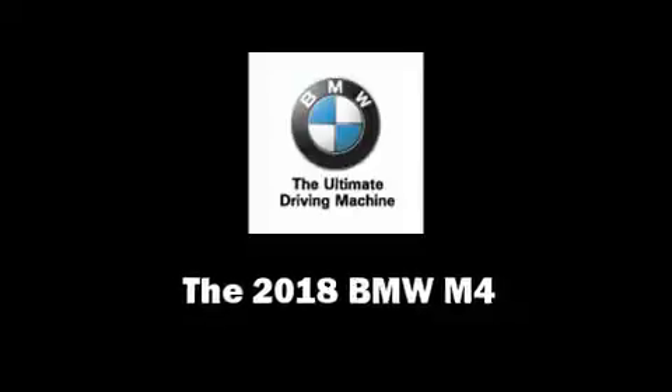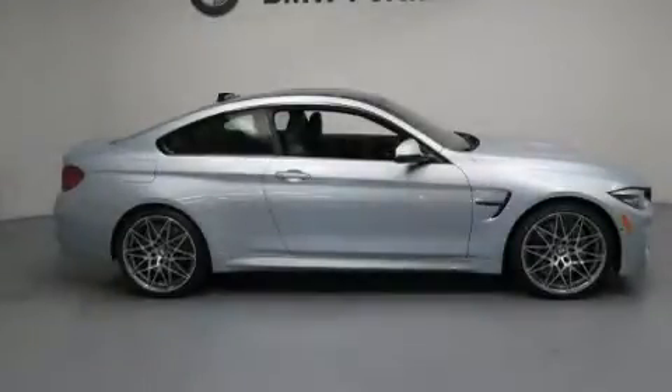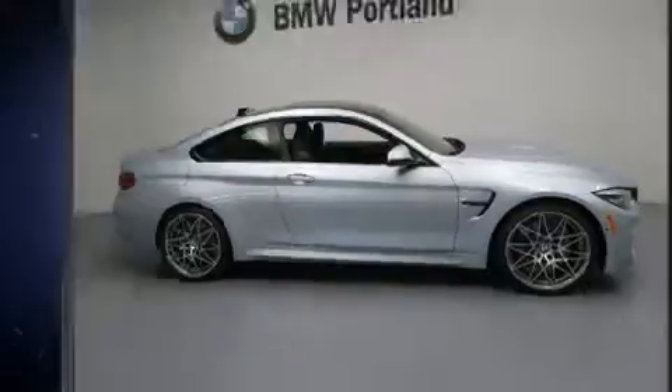Come test drive this 2018 BMW M4. This two-door, four-passenger coupe is ready to drive off the showroom floor.